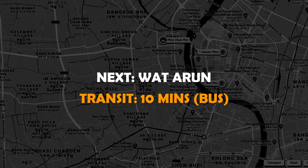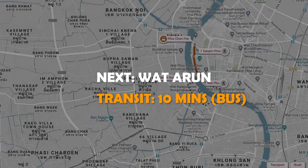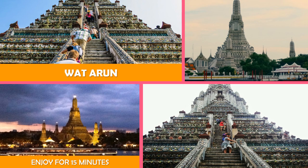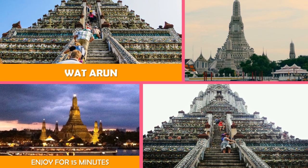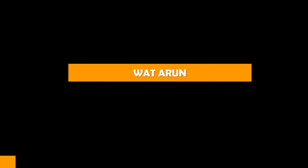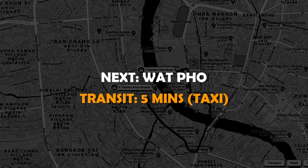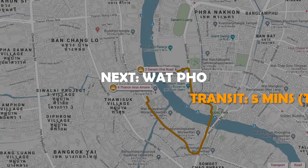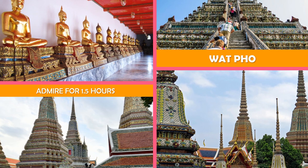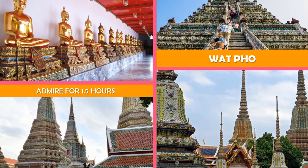Next to Wat Arun — a monumental Buddhist temple right on the river with an iconic, ornately tiled central prang spire. Move on to Wat Pho — a large landmark temple offering serene grounds with a giant reclining Buddha, historic art, and statues.